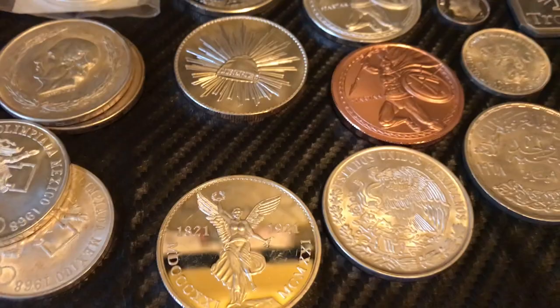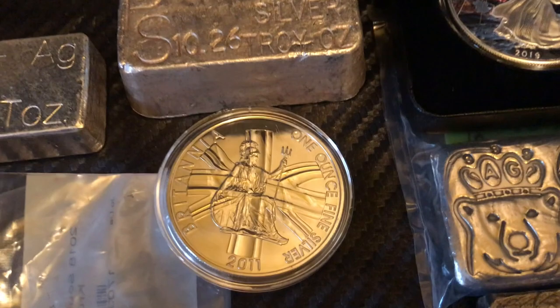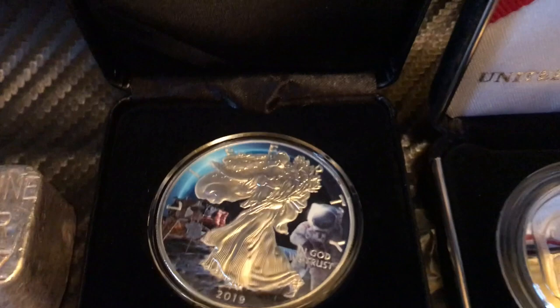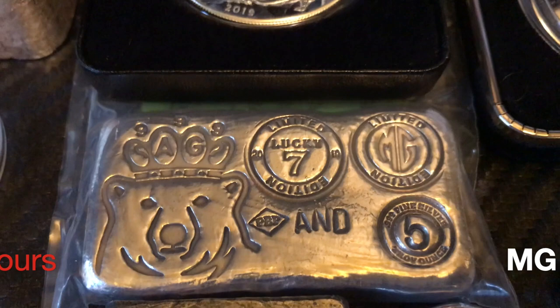Picked up some Mexican coinage tributes, and there's a guy on Instagram that goes by bullion trader 212 — was able to acquire a nice Britannia from him at a really good price. Then won a raffle from red wheel numismatics — it's a 2019 ASC with Apollo 11 painted graphics on the back, really cool.